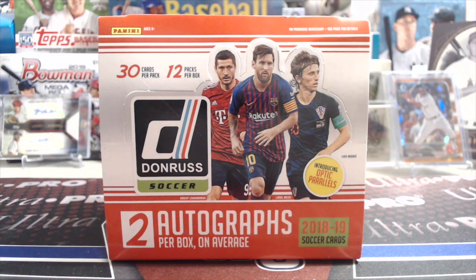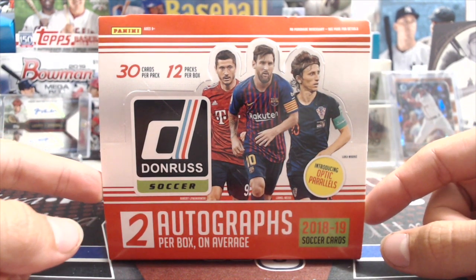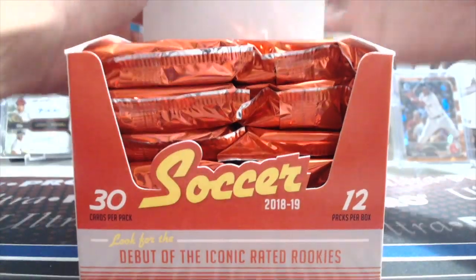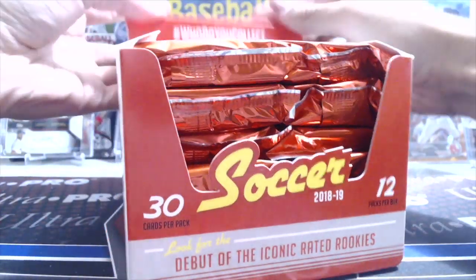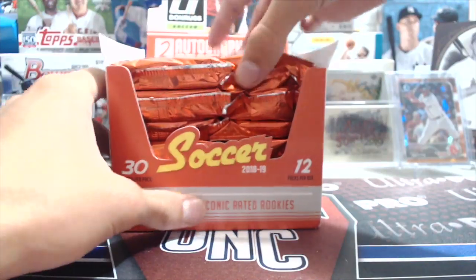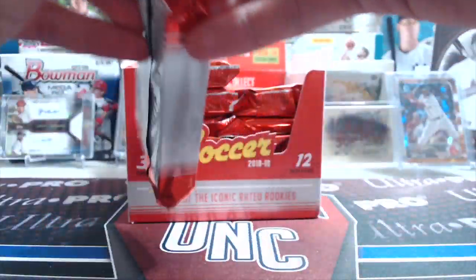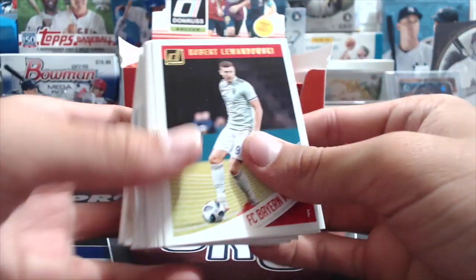We bought this at the National and got five silver packs. These run around a hundred dollars - you get two autographs per box and a whole bunch of cards. The U.S. Women's Soccer team has autos in this and they're selling really well. There's some cool ones - you might get Alex Morgan or something. It's 30 cards per pack, two autos per box, with rated rookies, Optic parallels, all kinds of stuff.